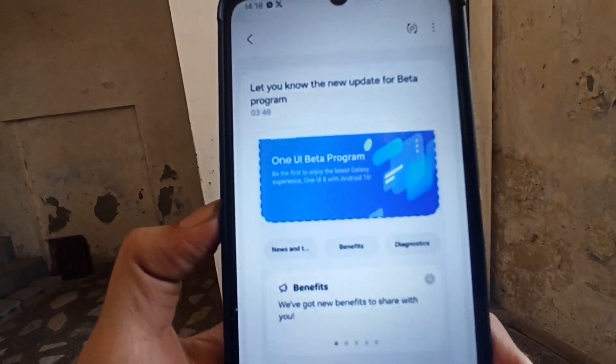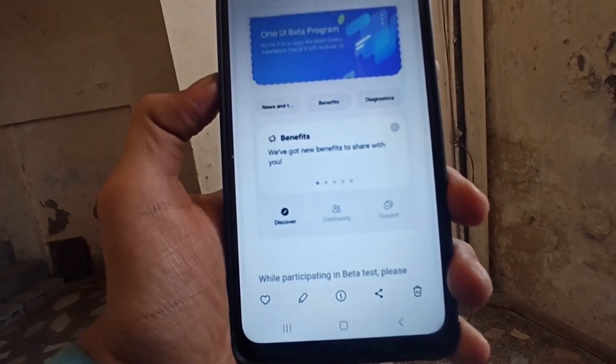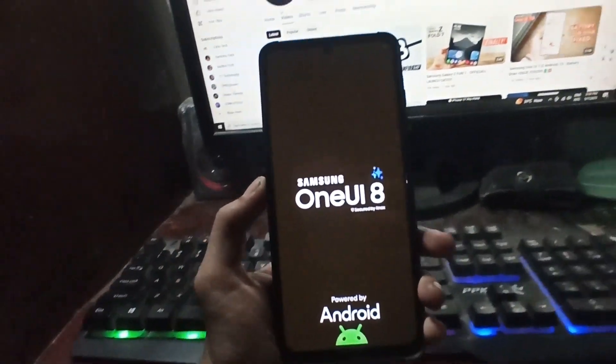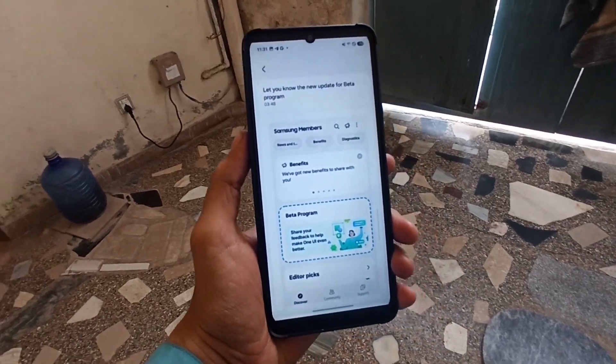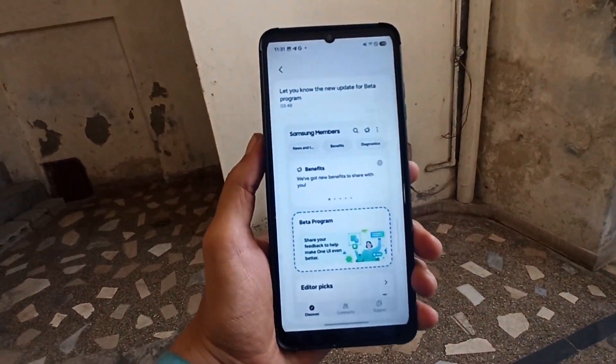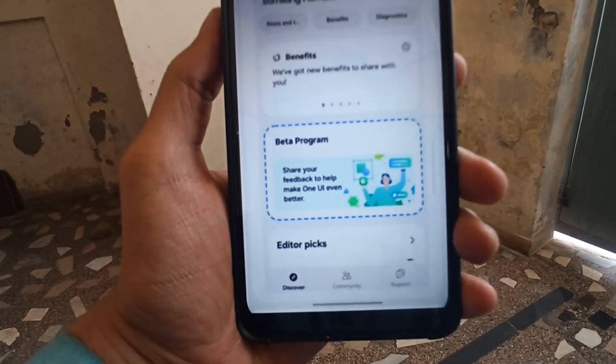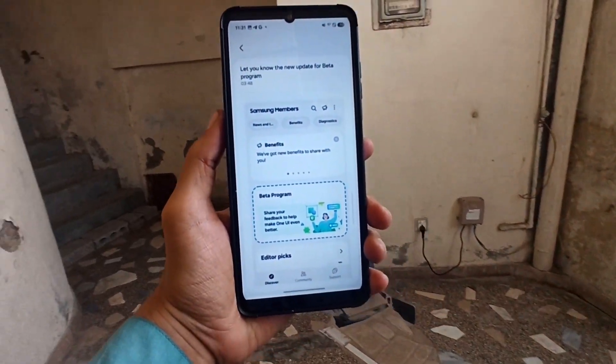Samsung has begun notifying its beta community in key regions — India, South Korea, and the USA — through the Samsung Members app. The message includes guidelines on how to join the upcoming One UI 8 beta program. A banner has also surfaced which will officially go live once the beta begins.